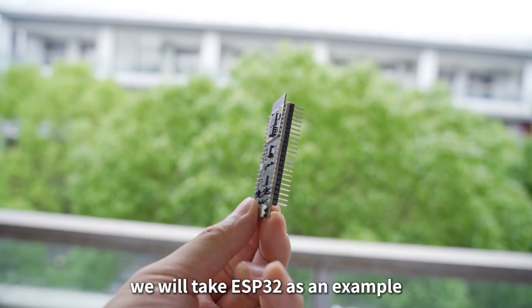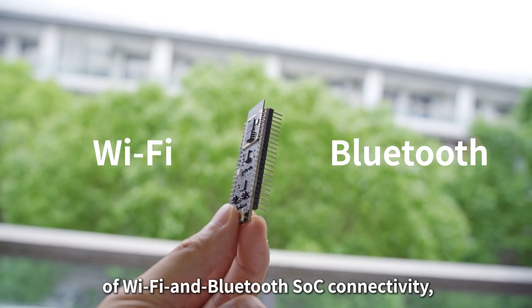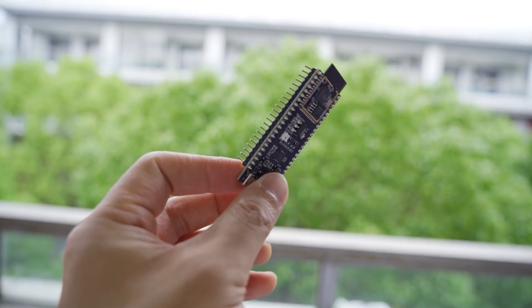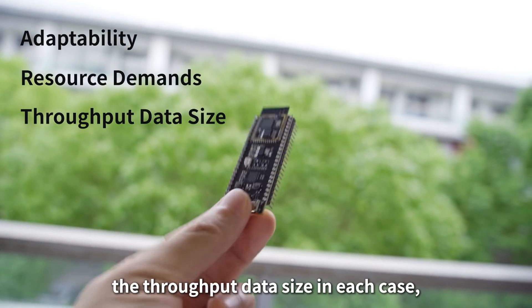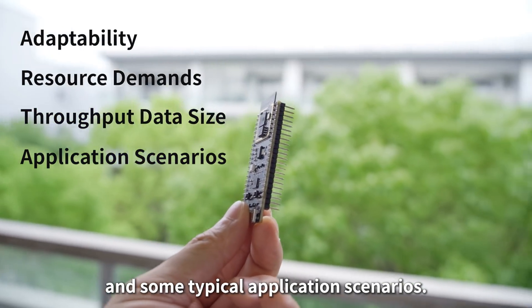In this video, we will take ESP32 as an example of Wi-Fi and Bluetooth SoC connectivity, and we will present two WNIC solutions: ESP-AT and ESP-Hosted. We will talk about their adaptability, the resource demands of the MCU involved, the throughput data size in each case, and some typical application scenarios.